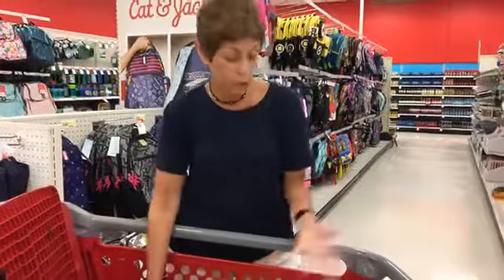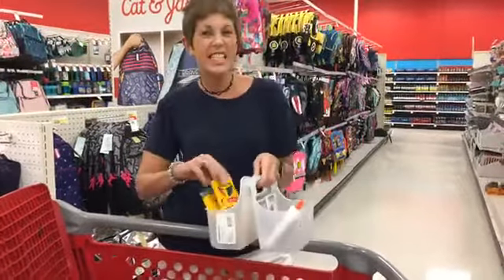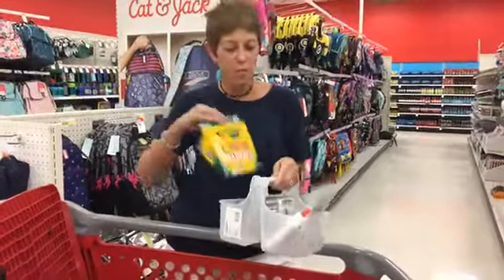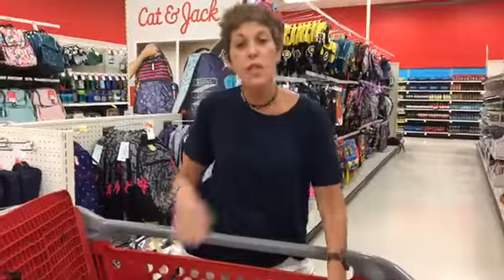But let's say you have an elementary school student at home. That elementary school student needs glitter and fun. They're looking for the colored pencils, they're looking for the markers, the glue, the scissors.